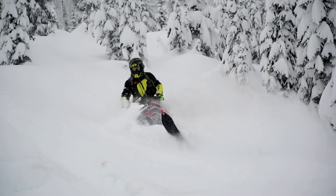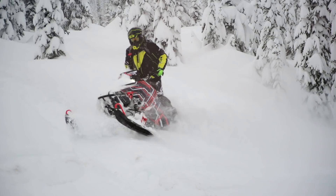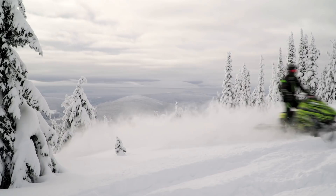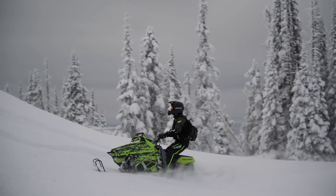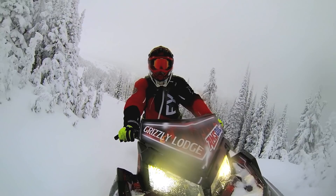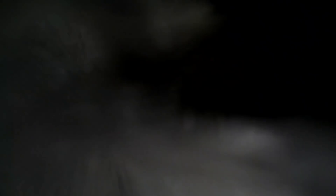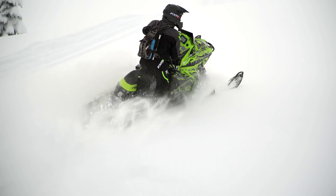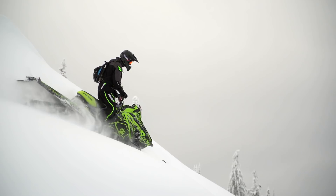Whether it's riding gear, avalanche gear, or just a shovel and a backpack, we can outfit you completely — pretty much all you've got to do is show up and we've got you covered. The sleds we have up here are all 800s: we have a few 155s, a few 163s, a 155 3-inch that is really fun, and a couple 163 3-inch that are absolutely awesome mountain machines. We run Polaris 800s and they just work. They're extremely light and it's easy to teach somebody how to ride when they're on a new, responsive machine.